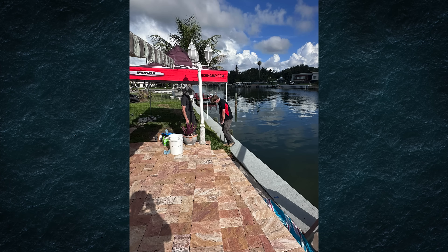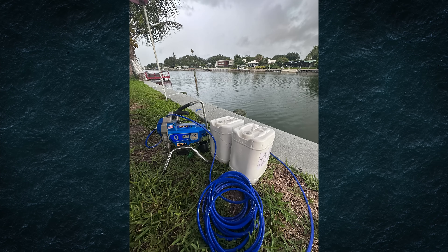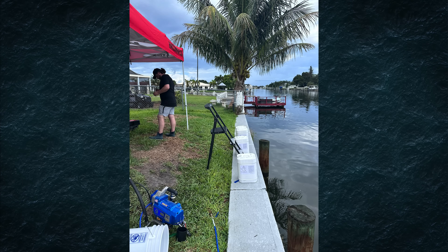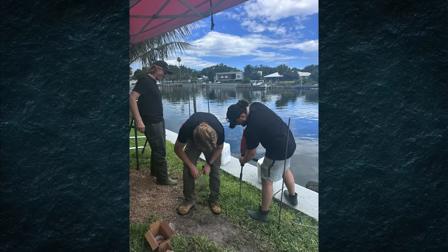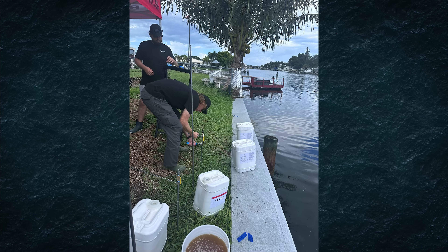This seawall had a serious issue known as soil piping, where water slowly carries soil away through small cracks and gaps beneath the wall. Over time, that loss caused settlement behind the wall, leaving voids between 3 to 10 feet deep and compromising stability. A previous fix used three piers driven against the wall for support, but it never addressed the real problem — the ongoing soil loss.